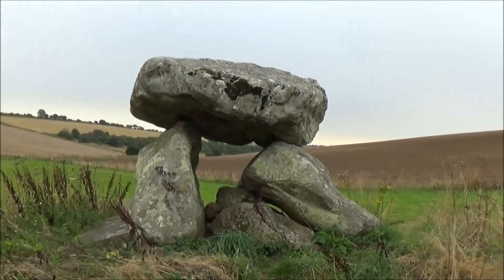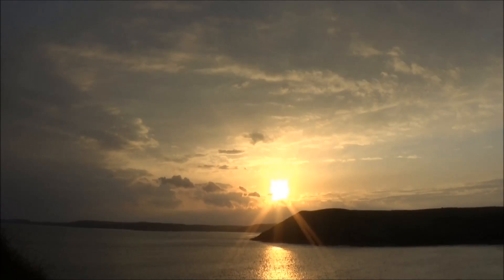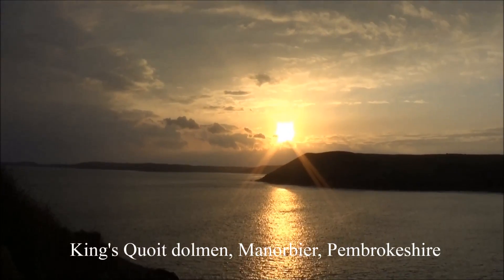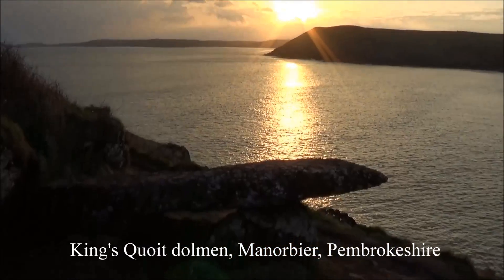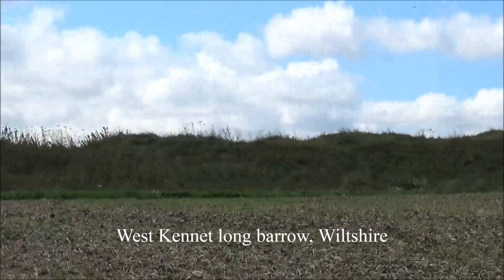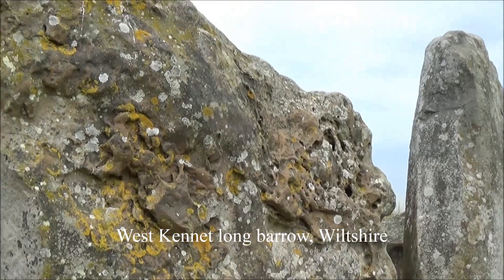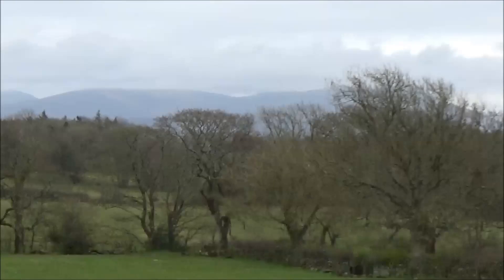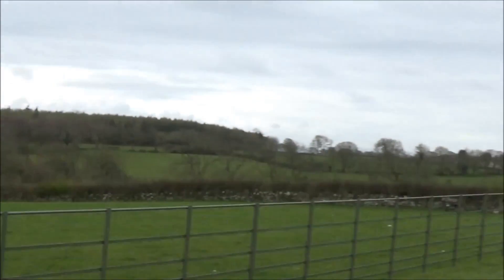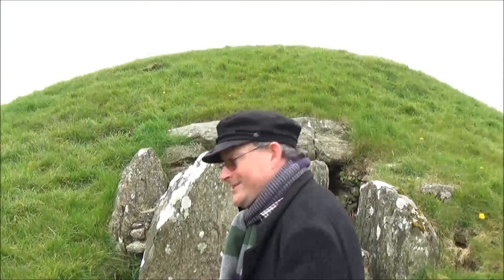They seem like giant sentinels in the landscape, reminding us of our ancient ancestral connection to this island. But that was never what was intended, because all of them were originally covered with mounds of stone or earth. But some are almost entirely intact, like the West Kennet long barrow near Avebury, and the burial mound of Brin-Kerithu on Anglesey, where you can actually go inside and revisit the world of our ancestors.